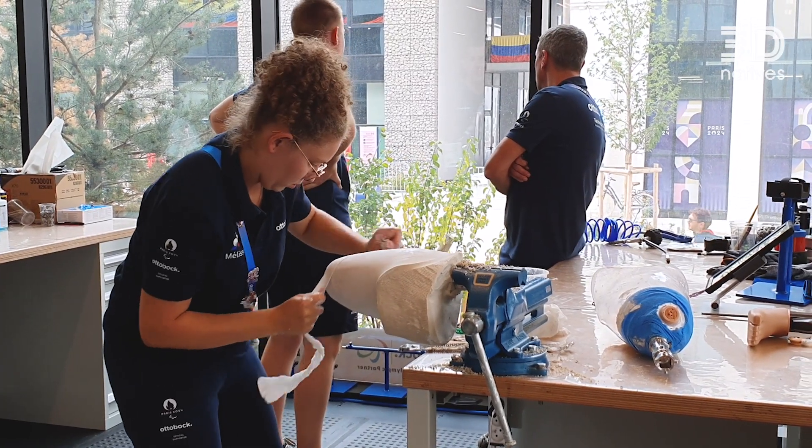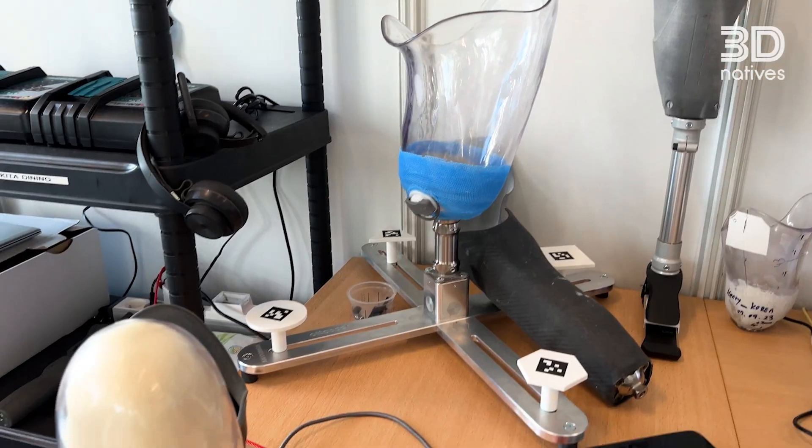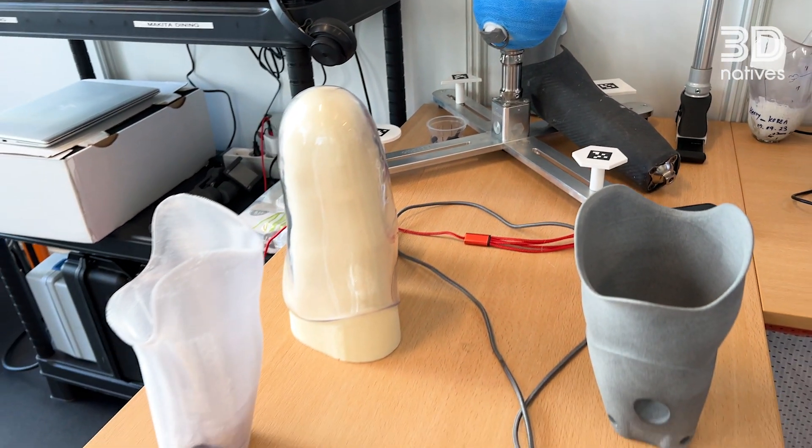And this brings me to my second benefit: you don't need a technician the whole day for the fabrication of a prosthesis. It's done by the opportunities that 3D solutions give us. Thanks for having us.